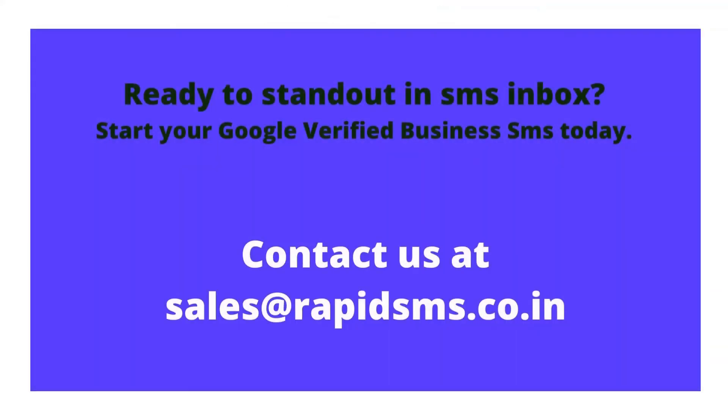So are you ready to stand out in the inbox with added Google authentication? Contact us today at sales@rapidsms.co.in.